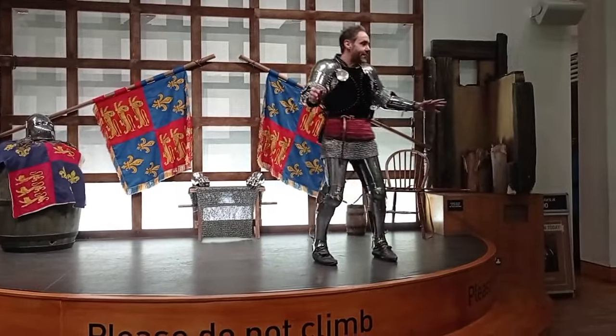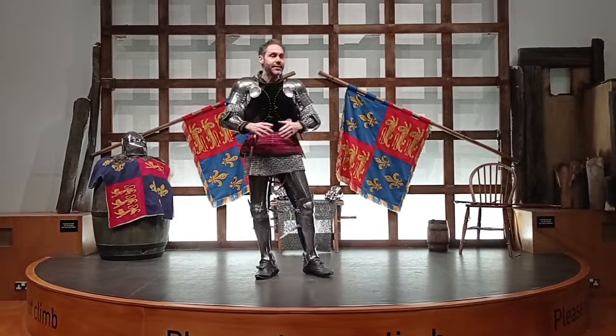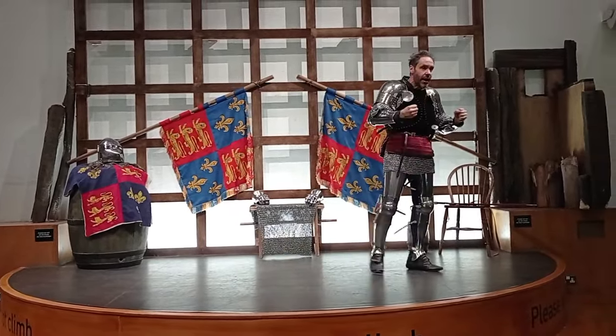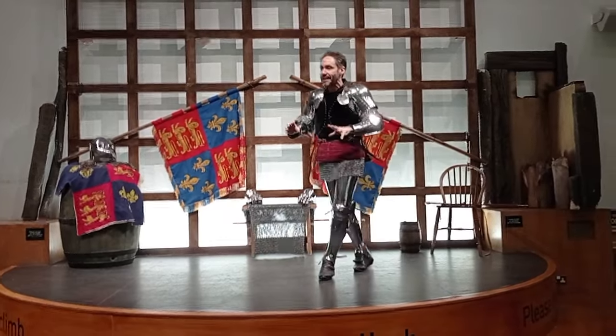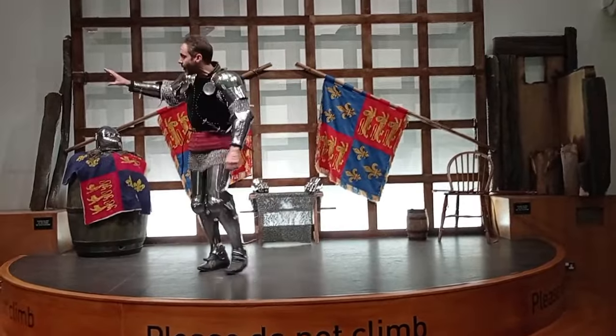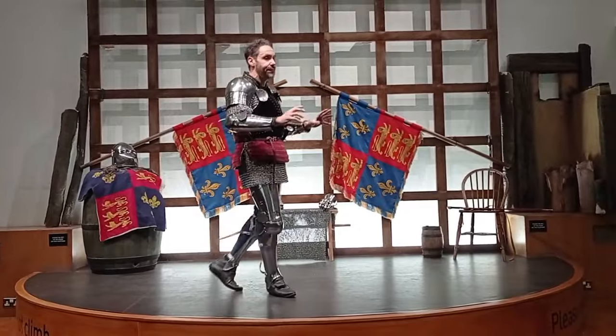Good morning everybody, a very warm welcome to the Royal Armouries. My name's Danny, and I am one of the live interpreters here at the museum. So our job is to highlight for you this amazing collection. And what I'm going to be talking about today is the collection just through there on our right, which is the Hundred Years' War with France.